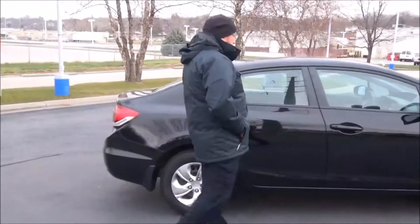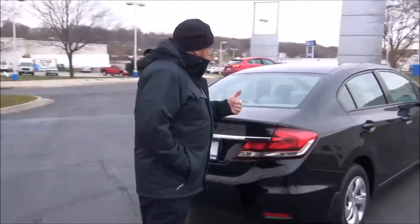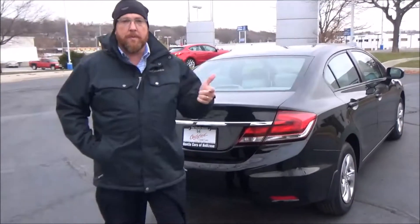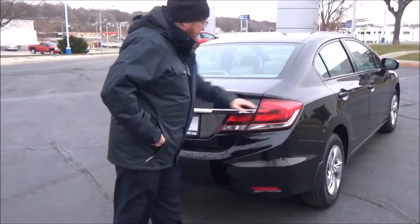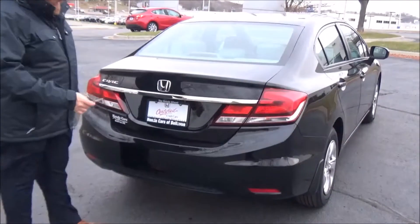This car has passed four mechanical inspections and is being sold as a certified car, so you get the remainder of the factory warranty plus 12 months/12,000 miles, and the remainder of the 70,000 or 100,000-mile powertrain warranty. On the rear, you have wrap-around tail lights, rear window defrost, high-mount brake light, and remote access to the trunk.